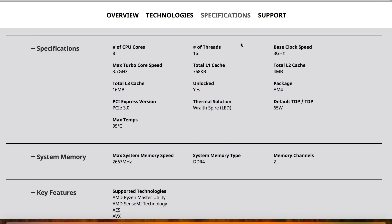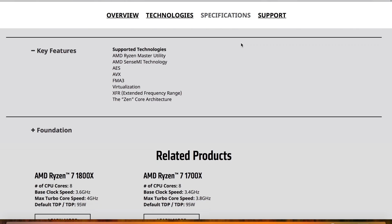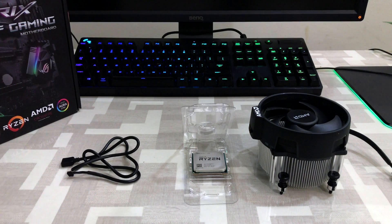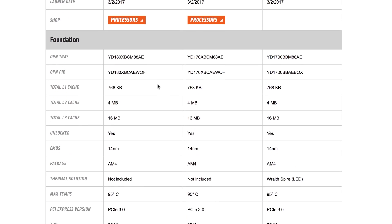The Ryzen 7 1700 is the cheapest in the Ryzen 7 series. The other processors are the Ryzen 7 1700X and 1800X with higher base and boost clock speeds. The Ryzen 7 1700 has a 3 GHz base clock and 3.7 GHz boost clock. It has an L1 cache of 768 KB, L2 cache of 4 MB, and L3 cache of 16 MB. Cache size is the same across all Ryzen 7 series processors.